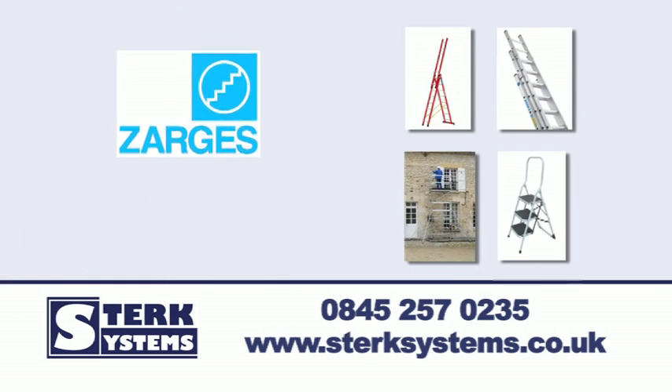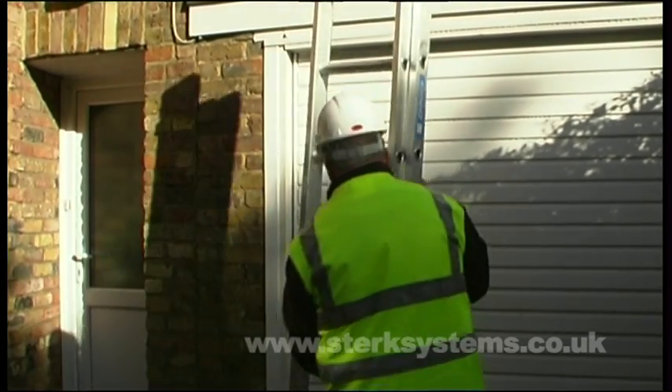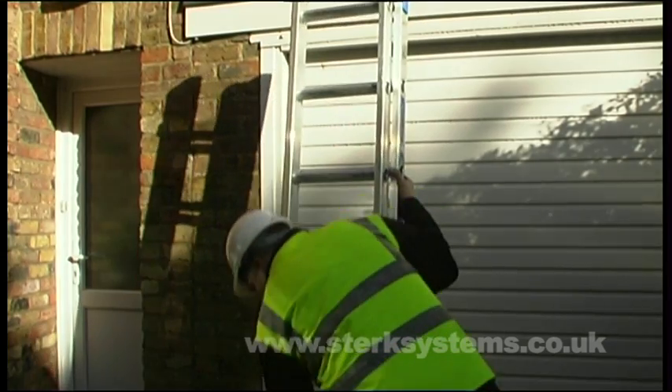Let Sturk Systems introduce you to the double industrial ladder from Zagas. Available in six sizes with between 8 and 19 rungs per section.